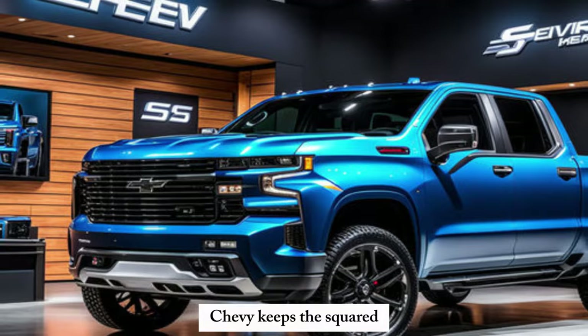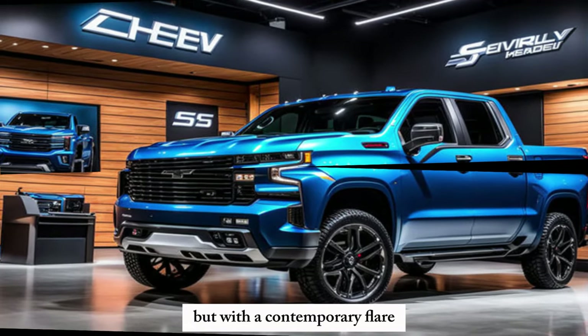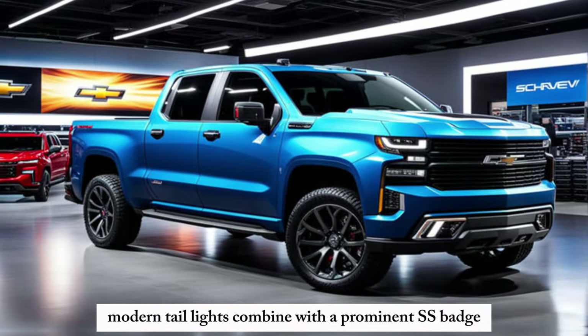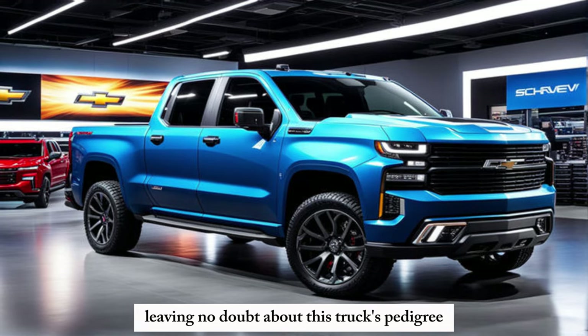Chevy keeps the squared-off edges that Silverado fans love, but with a contemporary flair. In the back, the picture is just as impressive. Modern taillights combine with a prominent SS badge, leaving no doubt about this truck's pedigree.